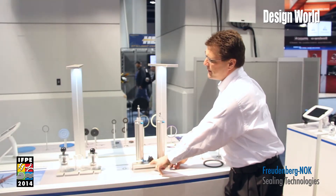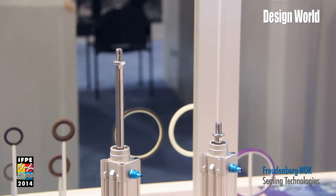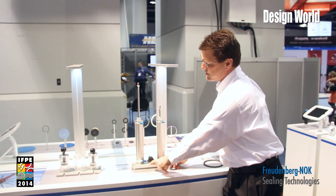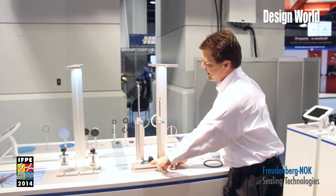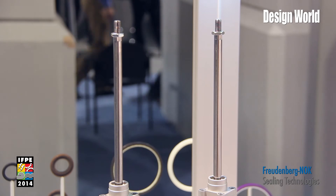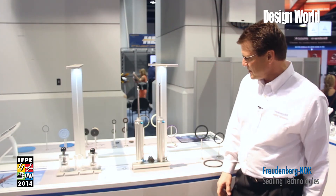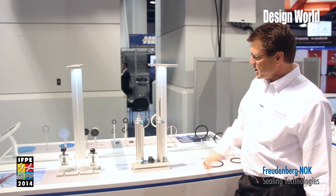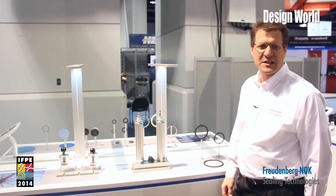If we put some air into it, you can see the T ring takes off first because it's got less friction than the other designs. It's one power source going into it, and as we extend the traditional seal side, you see that stick slip effect. Now if I take the air off and let the cylinder back down, you can see how easily the TR-200 comes down, and the traditional seal again shows the stick slip effect.